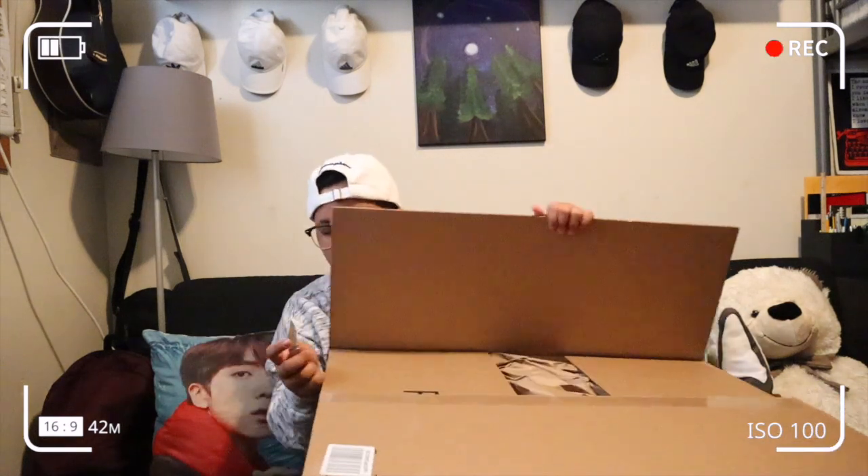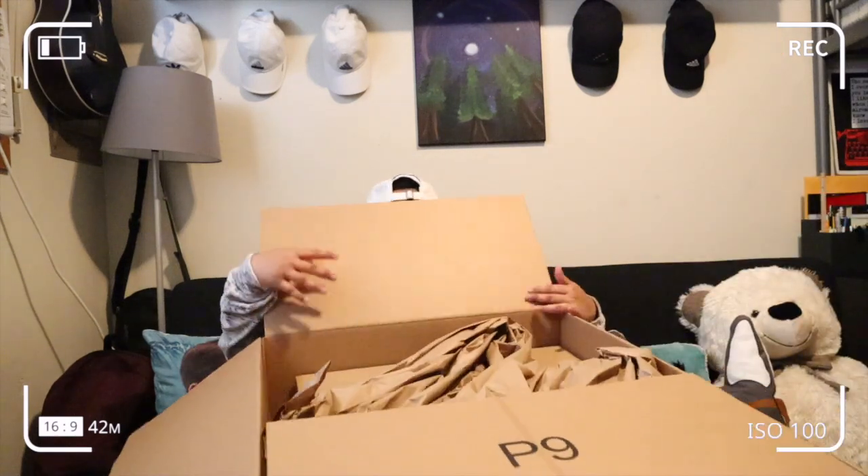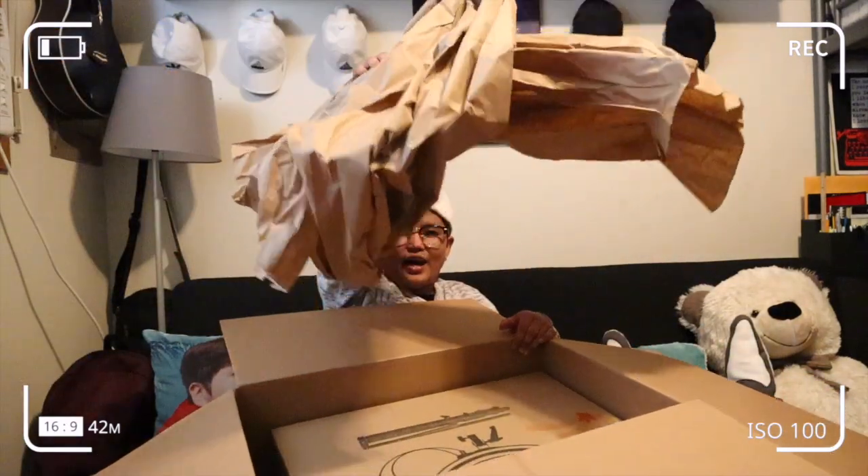Buksan na natin tong box na to. Okay, so ang binilig ko ay mga papel! Maraming papel! Mahapang papel! So, sa box, may laman din siyang box.